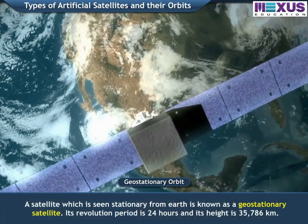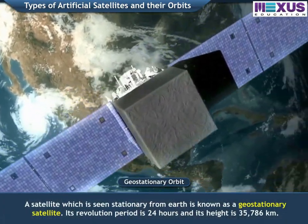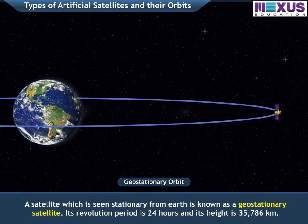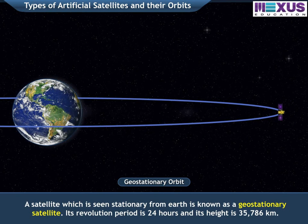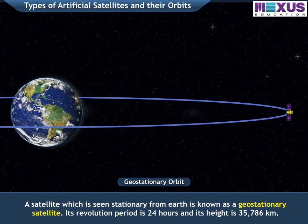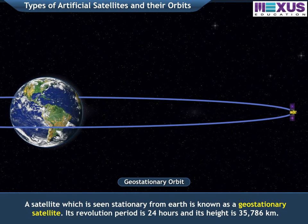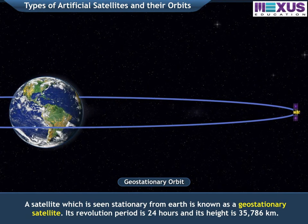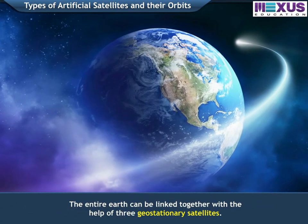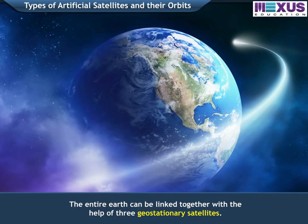A satellite which is seen stationary from Earth is known as a geostationary satellite. Its revolution period is 24 hours and its height is 35,786 km. The entire Earth can be linked together with the help of three geostationary satellites.